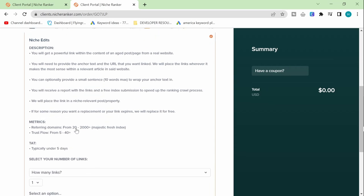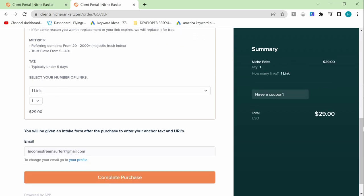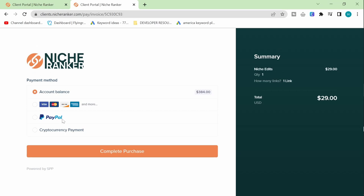All you do is click on one link here and pay $29. You can either fund your account or pay at the same time using various payment methods. I'm going to use account balance since I have credit and press complete the purchase.